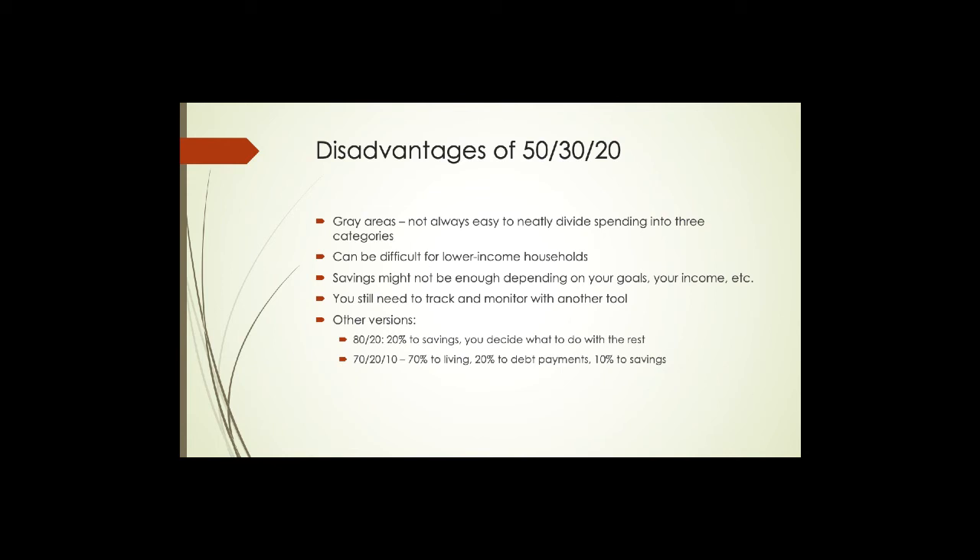Another potential disadvantage: remember that 50/30/20 was set up for working-class households with a pretty regular source of monthly income. Applying 50/30/20 to lower-income households can be really difficult, because you may need to modify those percentages to make life work. For lower-income households, the amount spent on housing is substantially higher percentage-wise than it is for higher-income households. Also, the 20% savings allocation may simply not be enough depending on your goals, your income, and how you want to plan for your future.